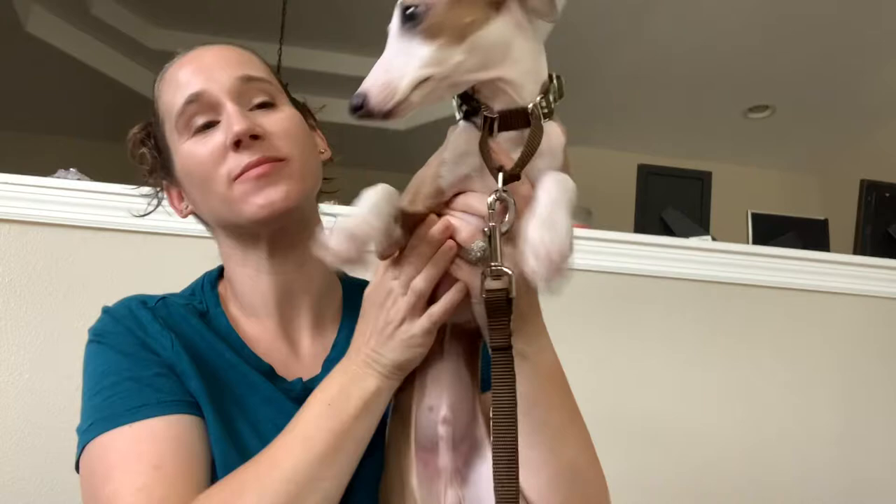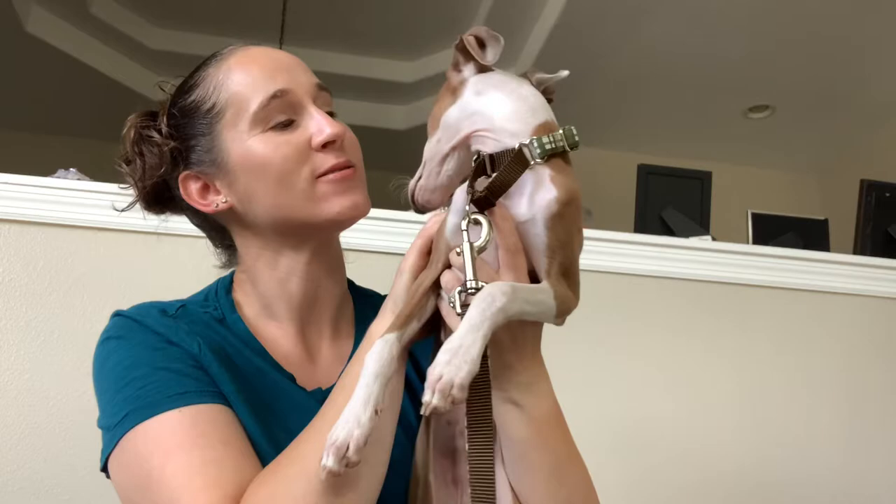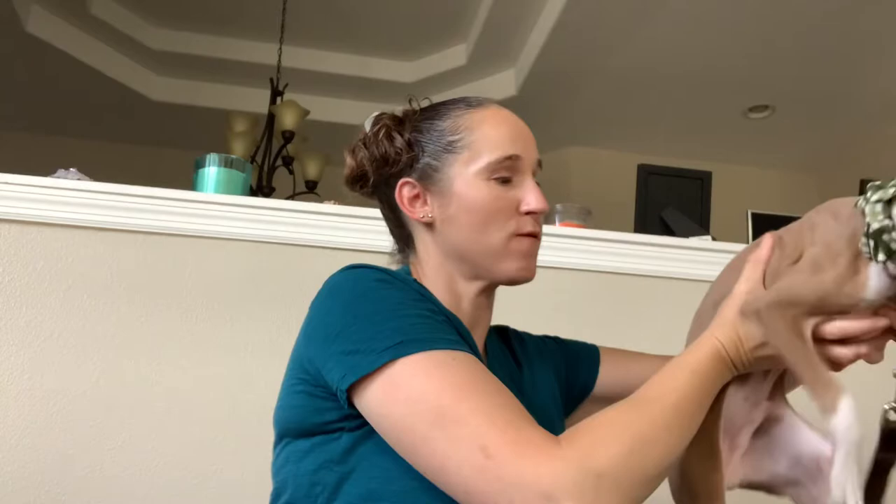Hey guys, we're back. Today Biscotti is going to open his third pup box. Want to say hi to everyone? Show them how big and handsome you've gotten. He is so big — four and a half months old. He'll be five months old on May 3rd. He's very squirmy because it's almost lunchtime. Want to open up your box?